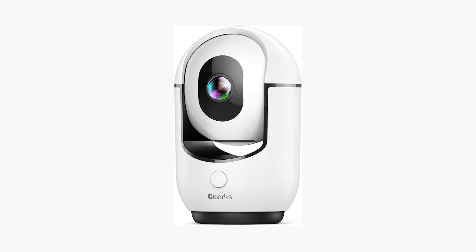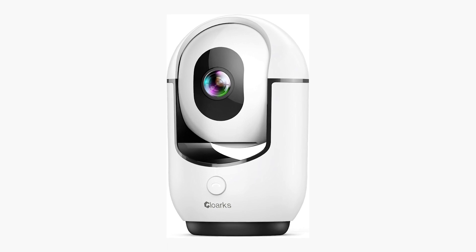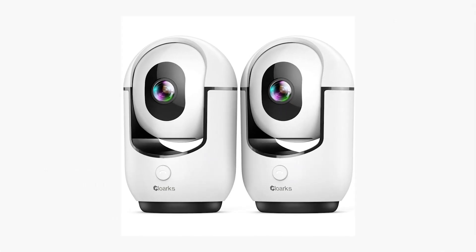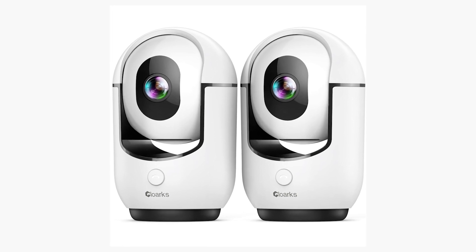The ability to share access with multiple users makes it an ideal choice for family monitoring. Despite some challenges, the camera's quality and functionality have earned positive reviews for its clear picture and reliable performance. Its user-friendly app and compatibility with smart home systems add to its appeal. Cloarks provides a perfect blend of advanced monitoring capabilities and ease of use, making it a smart investment for pet owners. Its value for money combined with powerful features positions it as a top choice in the pet camera market.